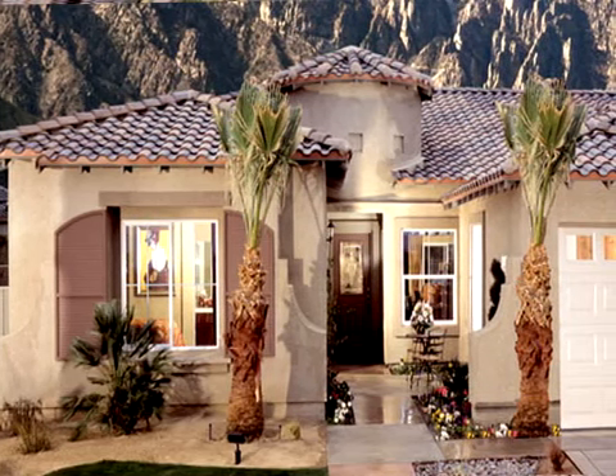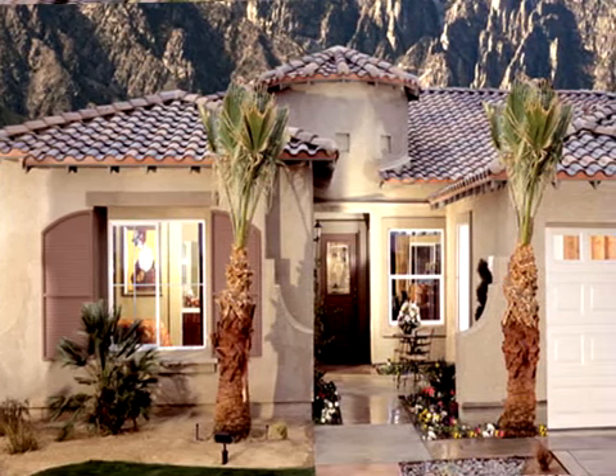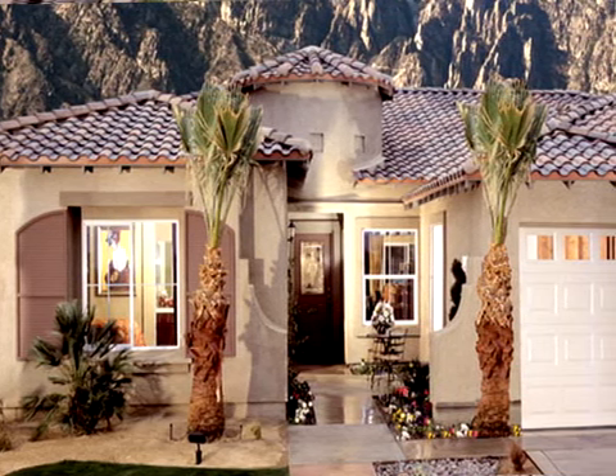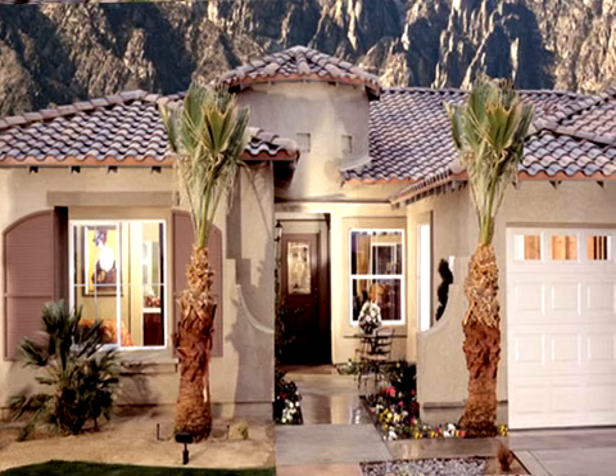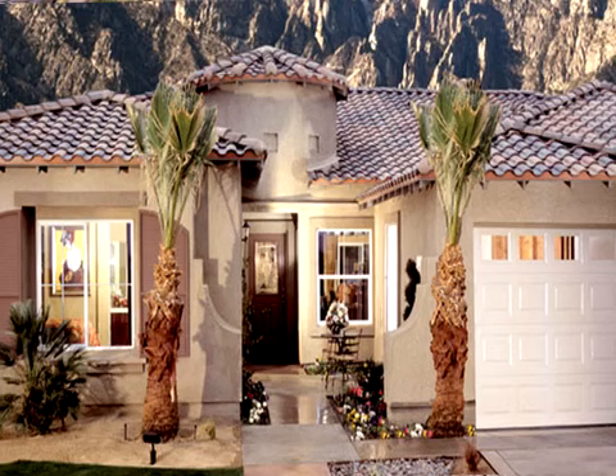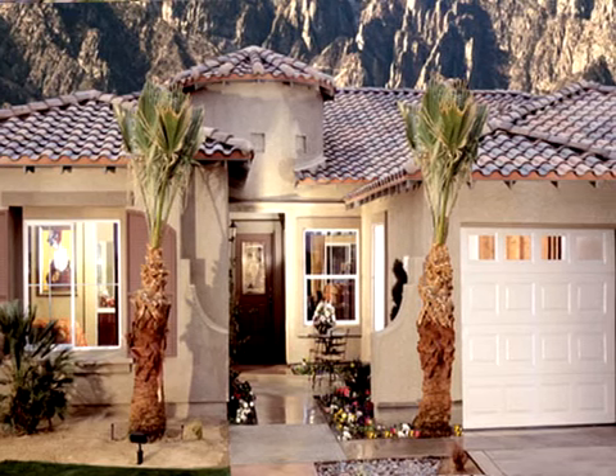Located in a gated community near downtown Palm Springs, the Aerial Tramway, and the new Morongo Casino, this romantically decorated 2,600-square-foot residence is beautifully furnished with designer touches, offering all the comforts of a luxury home.